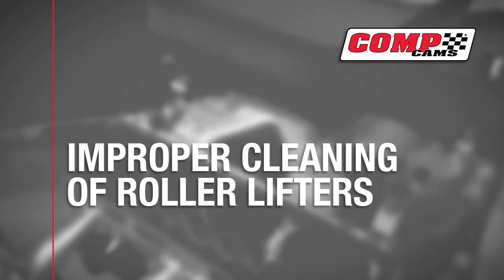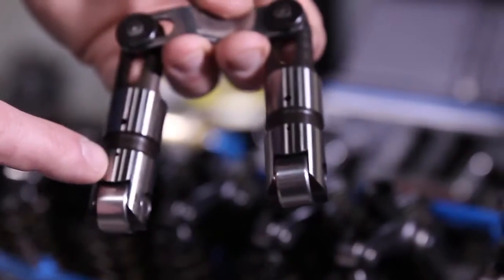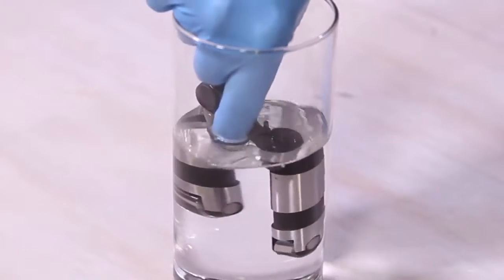Improper cleaning of roller lifters is number five. Dirt and debris is the number one cause of lifter failure. Dirt gets in all these little passages and keeps it from pumping up, causing a lot of play and a lot of damage. What you want to do is clean these in mineral spirits and then re-soak in oil.